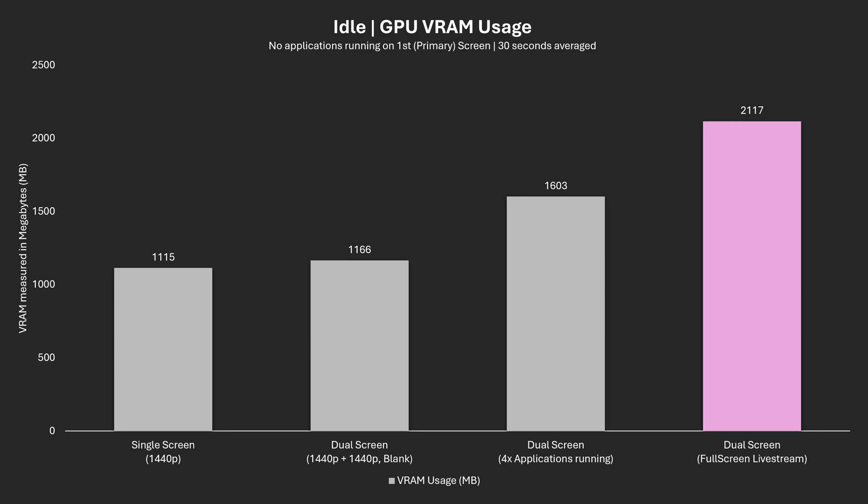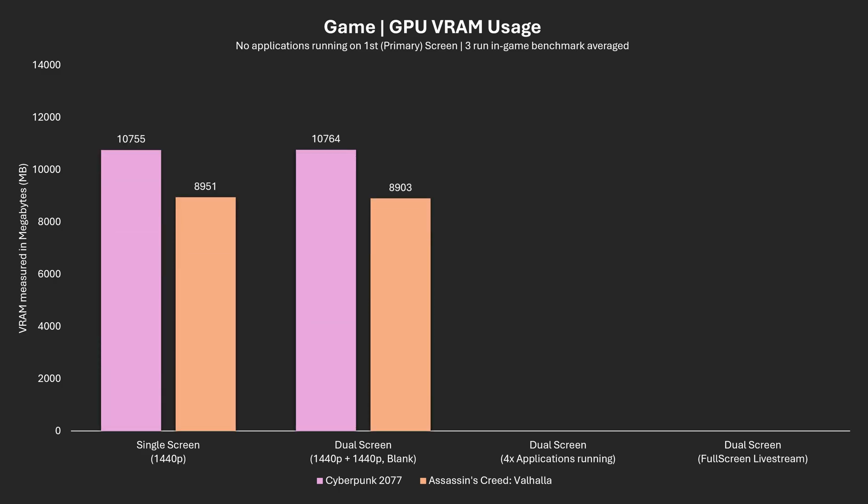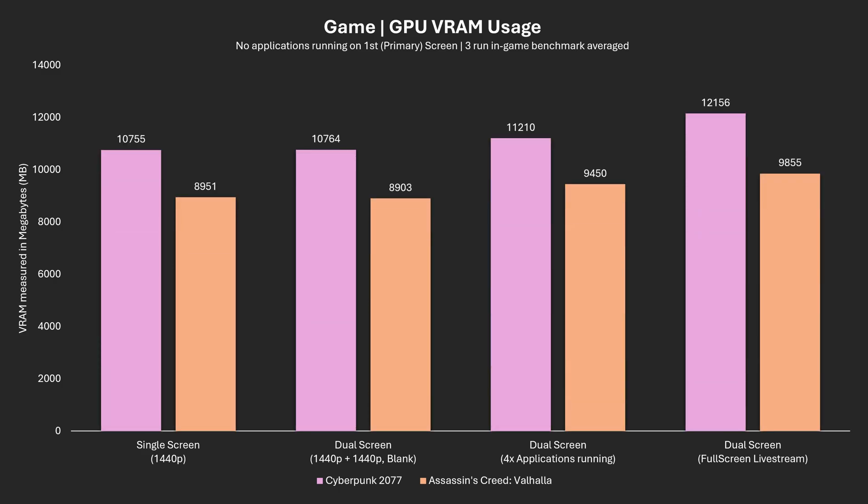This should be setting the tone for what we can expect. Now let's look at what happens when we have a game open on the primary screen and see if we can track the same VRAM increases observed at idle whilst the game is running. The answer is yes, and pretty consistently — because a live stream or any application on the secondary screen is still using your VRAM to store information.